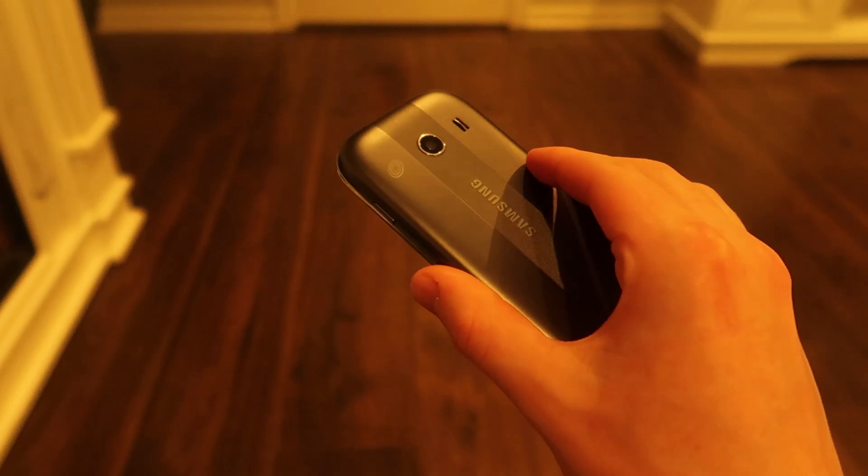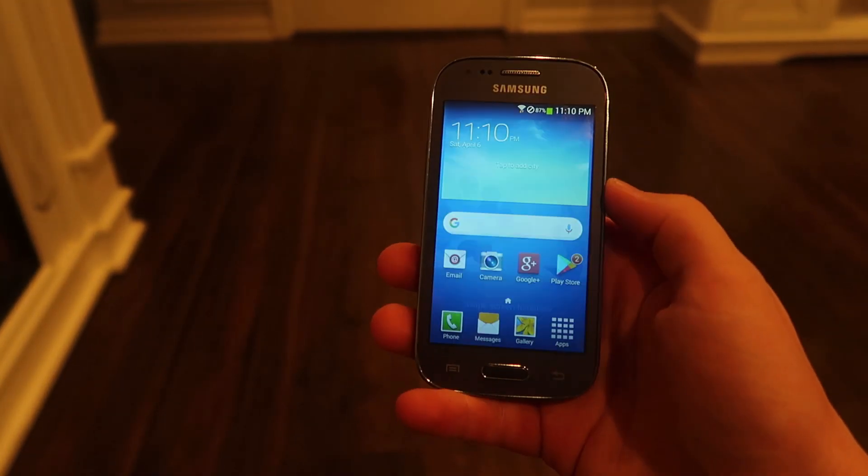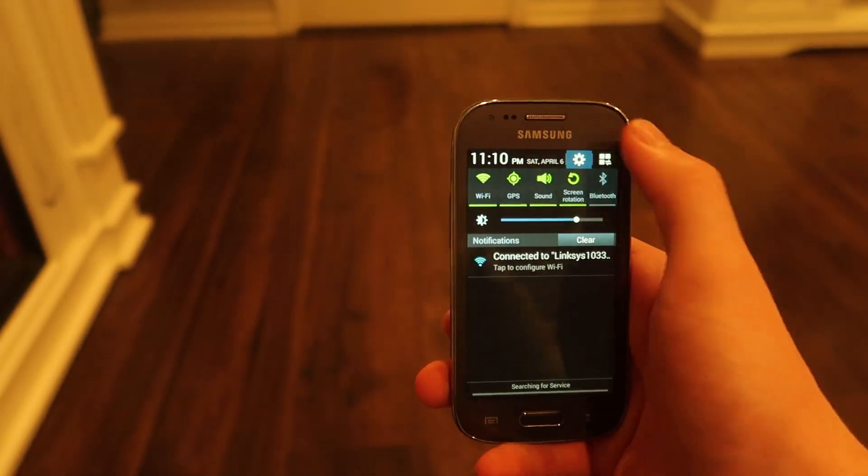While TouchWiz brought innovations like multi-window multitasking and extensive customization options, it faced a bit of backlash for its heavy-handed approach, often leading to poor user experiences and slow updates.